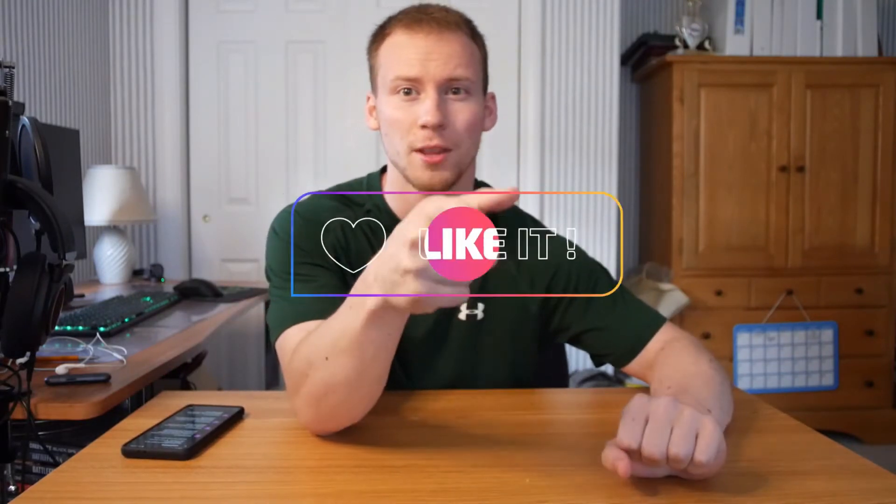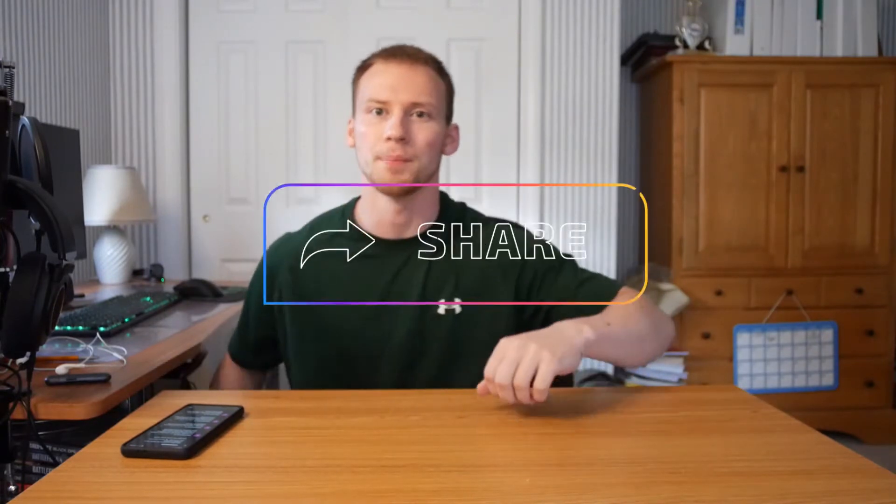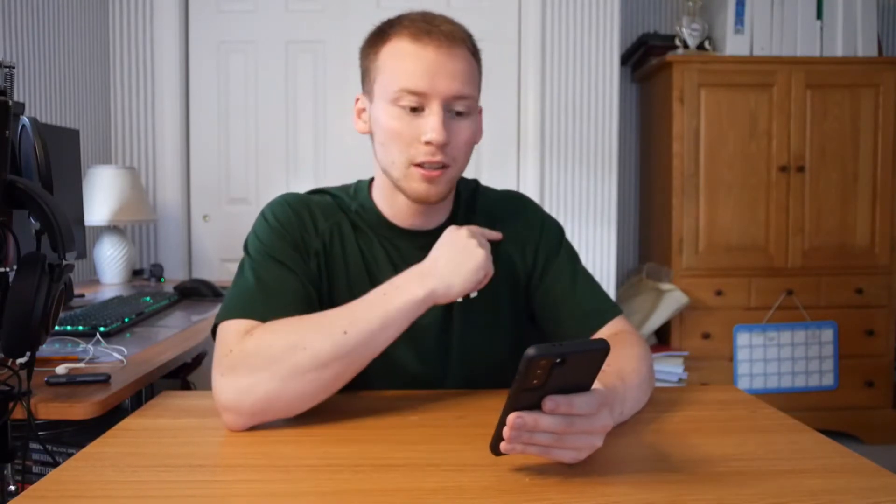We're back! Before this video starts, make sure to subscribe and hit the bell notification button. If you could get 20 likes on this video that'd be amazing, so smash that like button. Let's hop into my top six productivity apps that I use on my S21 in 2021, with on-screen footage of the apps mentioned.